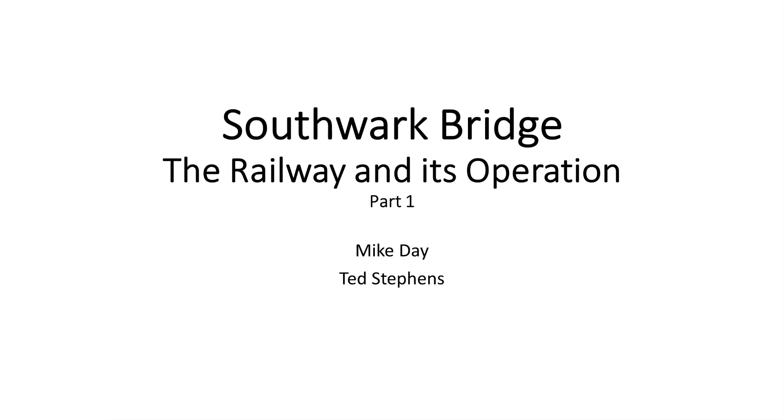That concludes our tour of Southwark Bridge and what you would see on a visit. Please view subsequent videos in this series to find out more about how we operate the railway, the stock we run, and how we develop models for the layout. Thank you for viewing this and we hope you found it of interest.